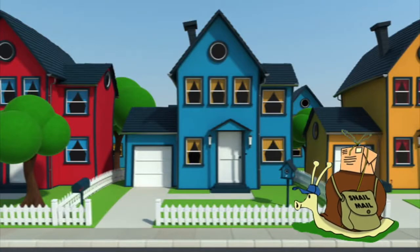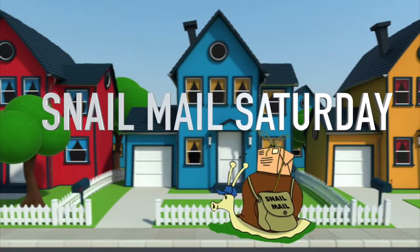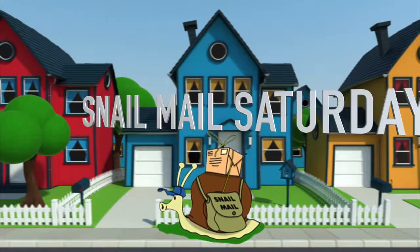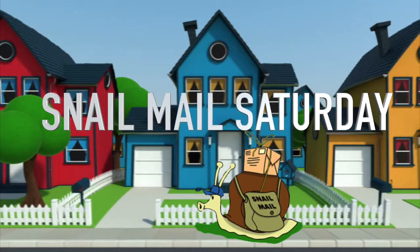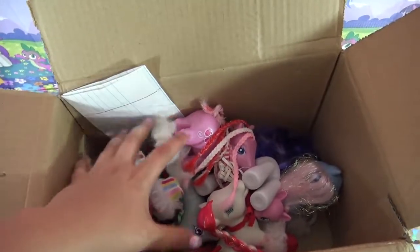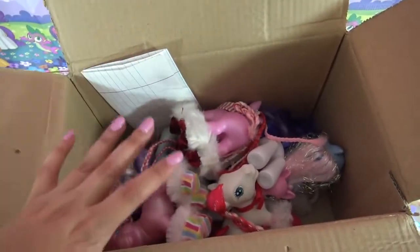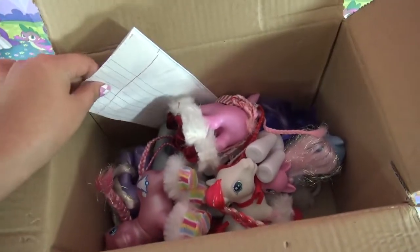Hey little pandas, welcome to Snail Mail Saturday, where I open up all the mail that you've sent to my P.O. box. This week I just had to start off with this massive box of ponies that I just got in. I don't know who it's from yet - I haven't read the letter - so let's see what's inside and who sent it.